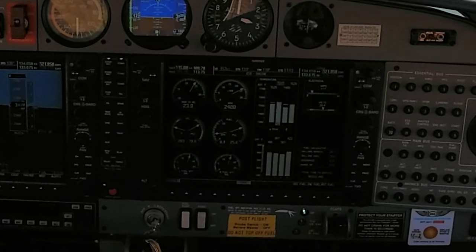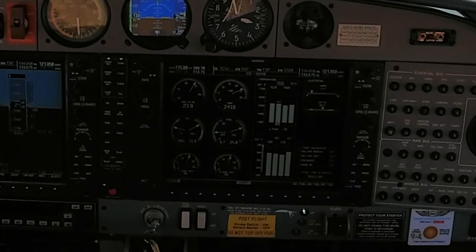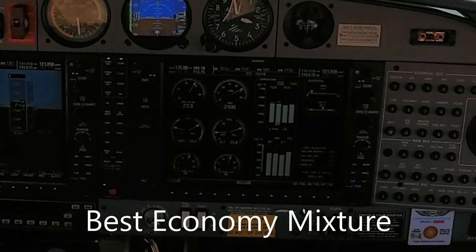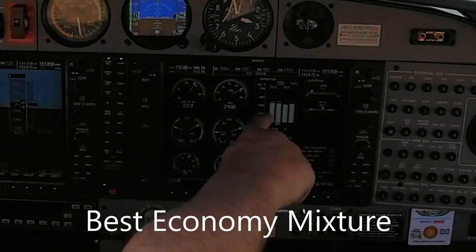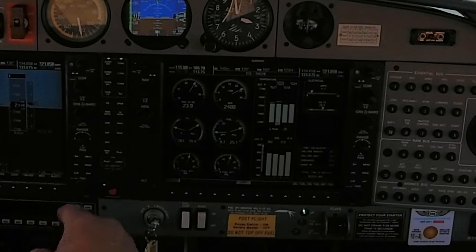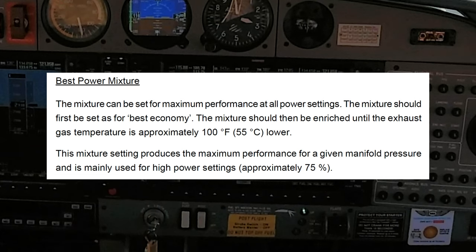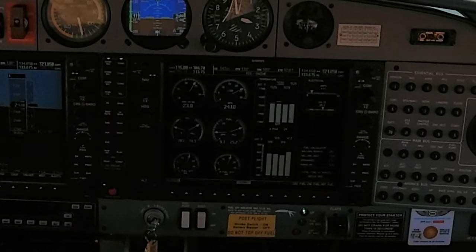Then push it back rich until you get smooth running. We'll let that sit a minute and it's giving us our peak temperatures. They then say that you want to run 55 degrees rich of peak.